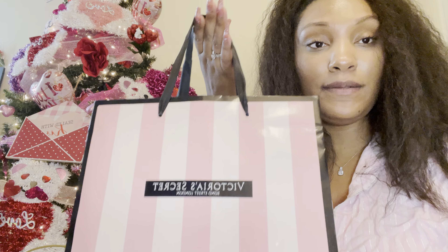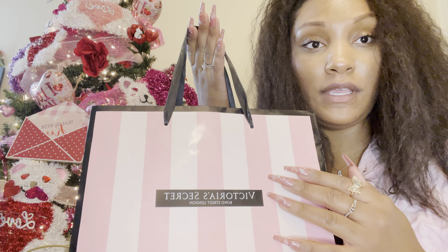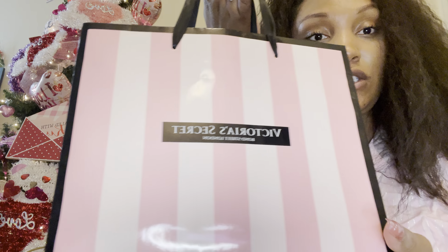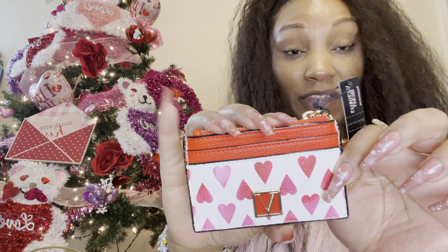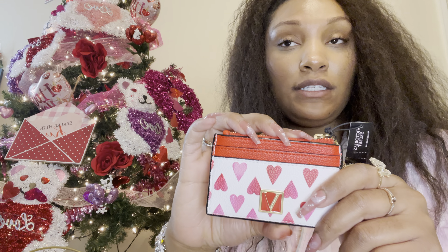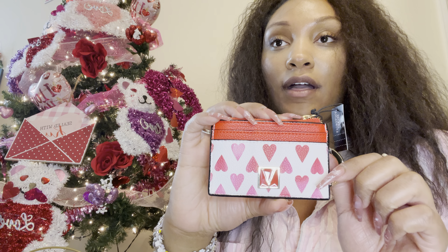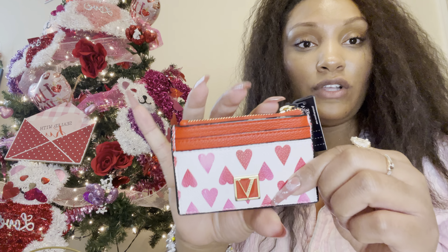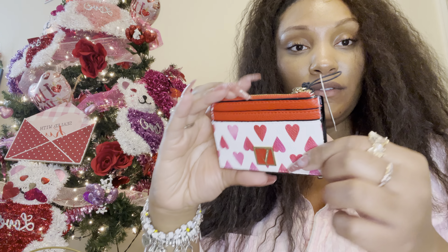So let's start with Victoria's Secret. I did get some items from Victoria's Secret. Some of these were shipped to me, but I decided to just put them in this bag so I could keep everything organized because I have quite a bit to show you guys. Starting with this, I was able to snag this in store — this pretty card holder. They are still, as far as I know, doing the one little luxury buy one, get one free. So I was able to get this. This is very cute.